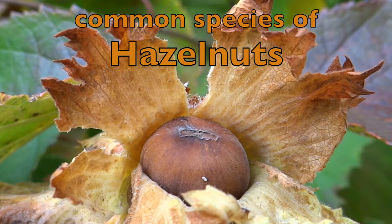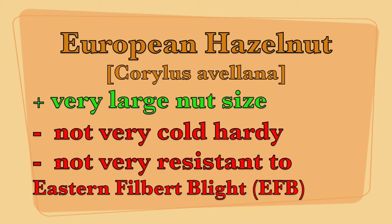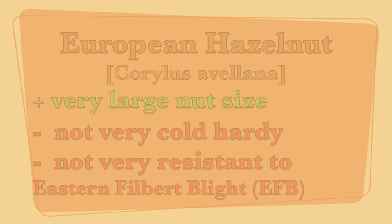The one that most people are familiar with is the European hazelnut. They have the largest nuts with thin shells. It's grown as trees and thrives in zones five or higher, but it's often susceptible to eastern filbert blight.